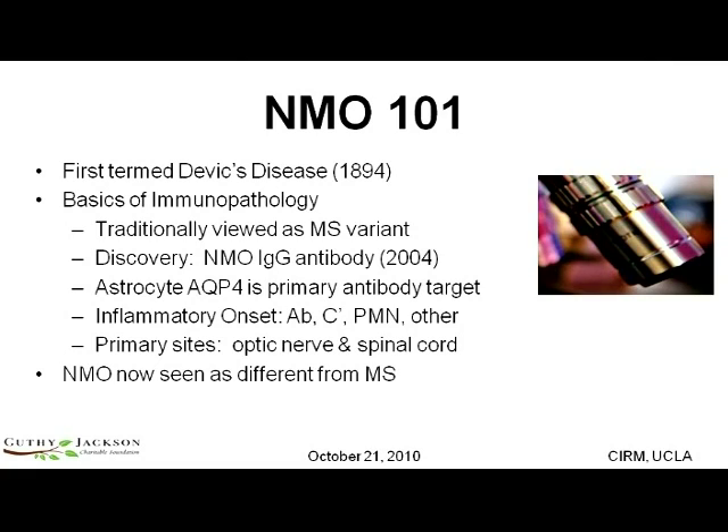It was originally termed Devic's disease in 1894 by Devic and Galt. And the basics of the pathology underlying the disease were known to a certain extent — a very thin sort of veil of knowledge — over the past hundred years or so.